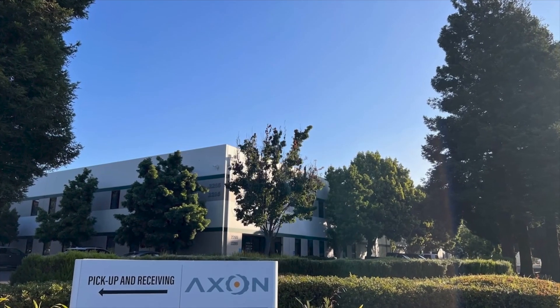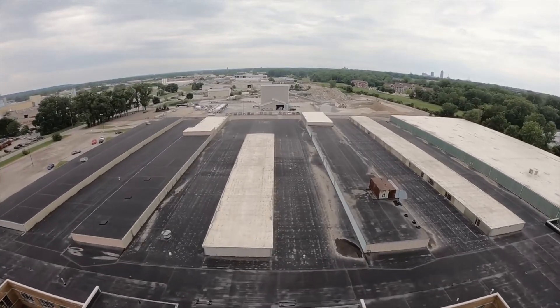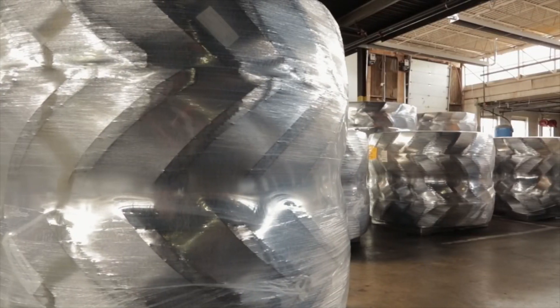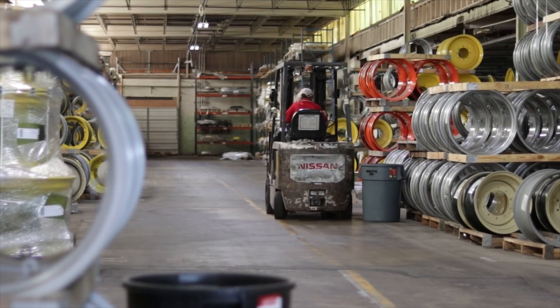With facilities on the West Coast and in the heart of the Midwest, leverage our 230,000 square feet of indoor inventory to solve any problem a grower may have. Move more iron with Axon.